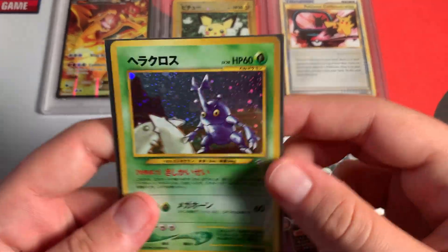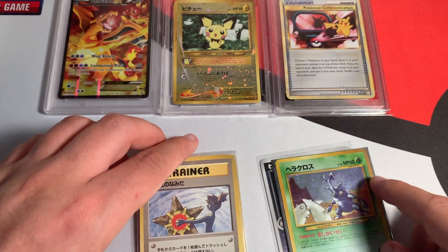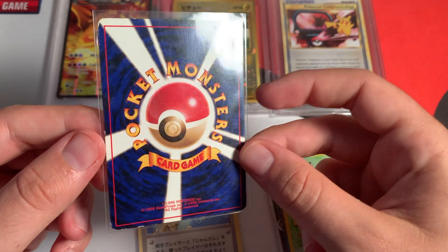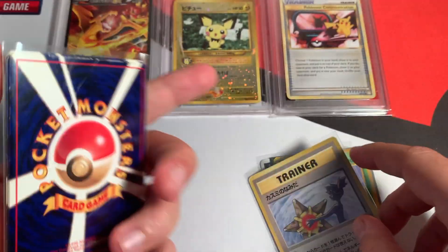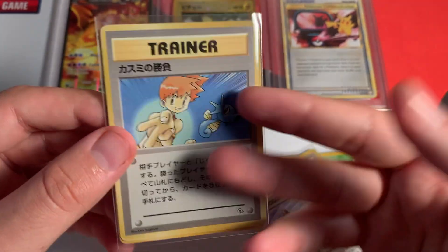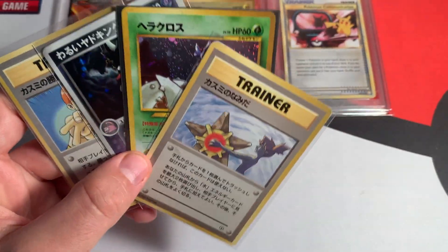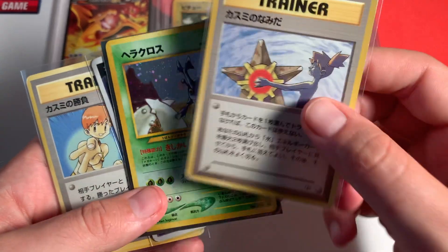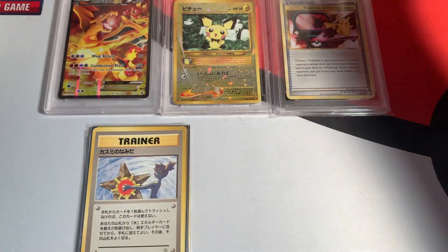He also bought a Heracross, which is in really good condition — I absolutely love this Heracross. And he got Misty's Tears. As you saw in my other video it didn't come out perfectly, but this card is really sought after since it's a banned card. I threw in some extra vintage Japanese cards — I think there's five extra in here. You've got to put in a little bit extra for your mates. I sold all of these together for $30.